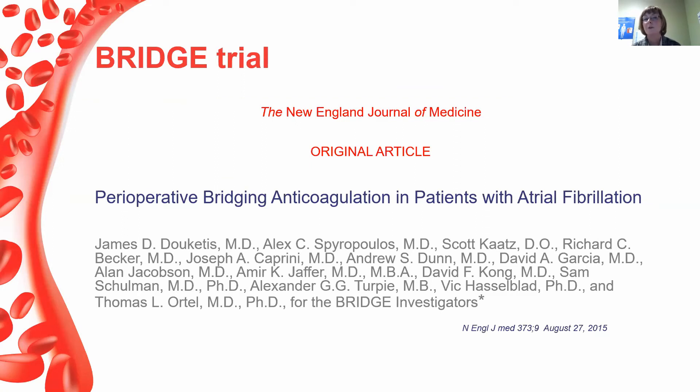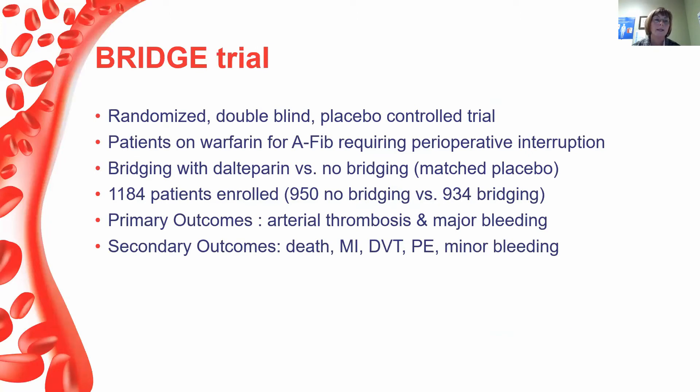Switching back to anticoagulants, I'd like to talk about the BRIDGE trial — perioperative bridging of anticoagulation in patients with atrial fibrillation. Prior to the BRIDGE trial there wasn't a lot of data; observational studies mostly suggested that bleeding might be an issue for patients during anticoagulant interruption. The BRIDGE trial was a randomized, double-blind, placebo-controlled trial looking at patients on warfarin for AFib who required perioperative interruption. Bridging was provided with dalteparin versus matched placebo.